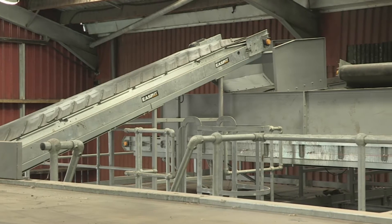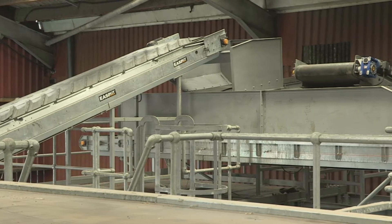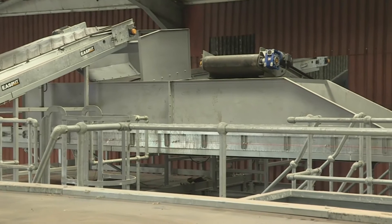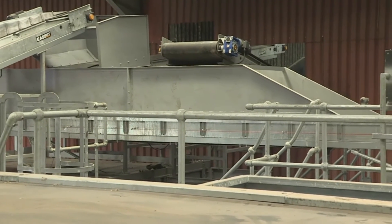The challenges are that we've constructed a picking station in an existing facility, so that limited space and access to the building.